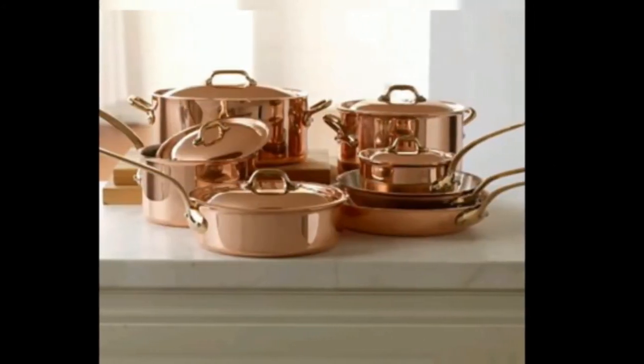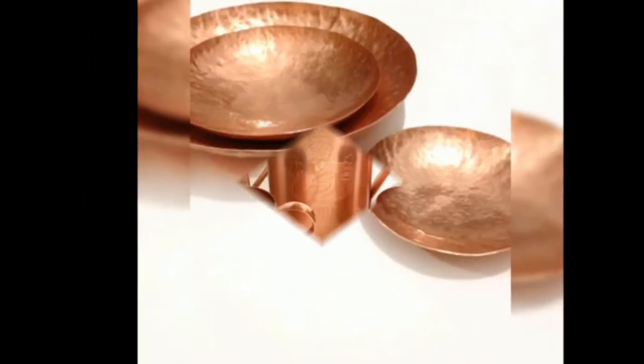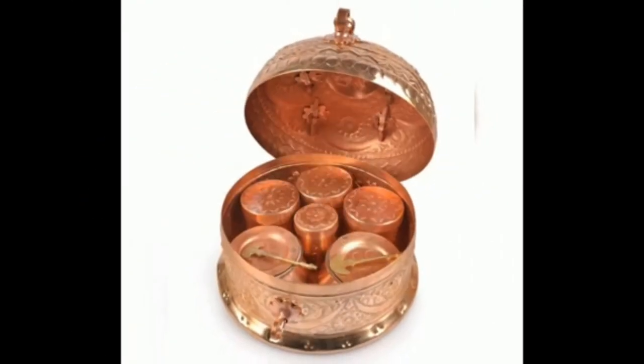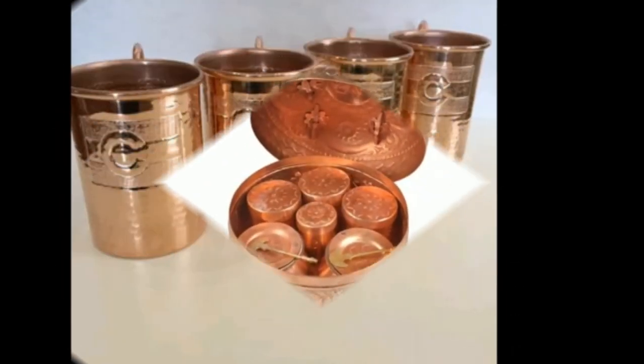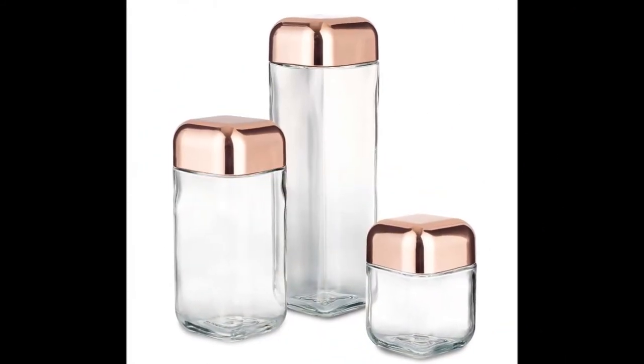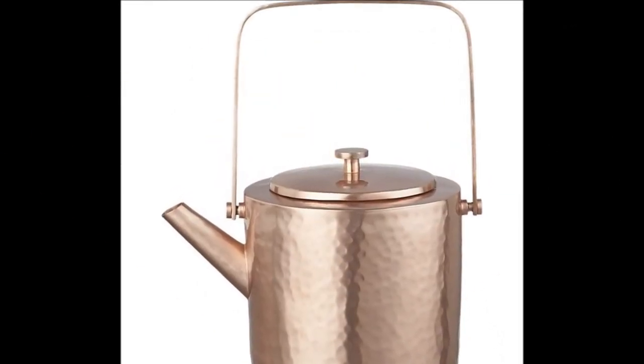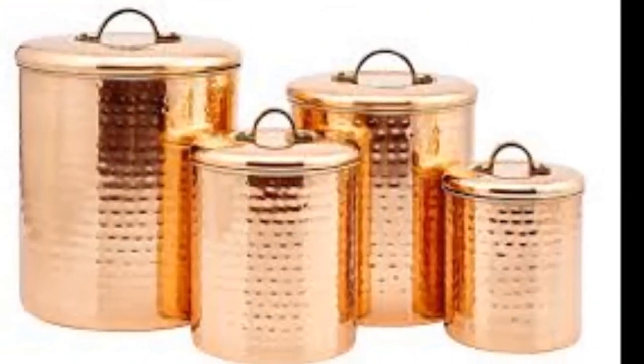Our list of the best copper cookware features a variety of full sets, smaller collections, and specialty pieces we know you'll love. Many of the copper pots and pans sold as sets are also available individually. A good collection of 30 plus copper kitchen set ideas to brighten up the kitchen are shown in this video for your interior decoration ideas.